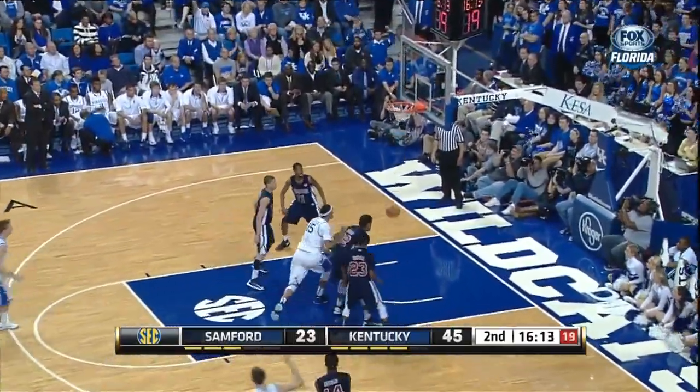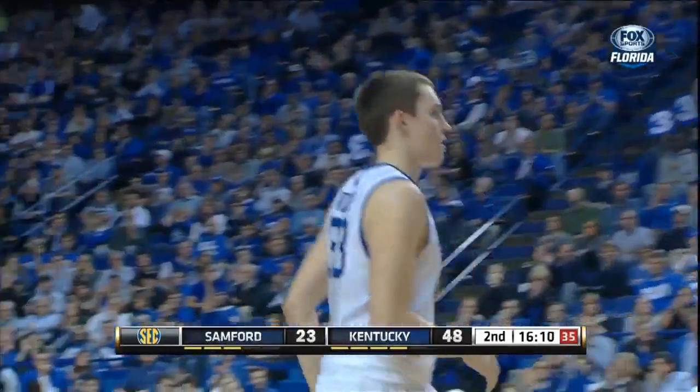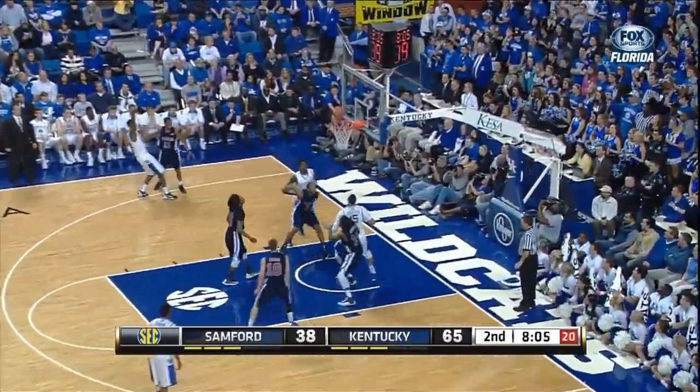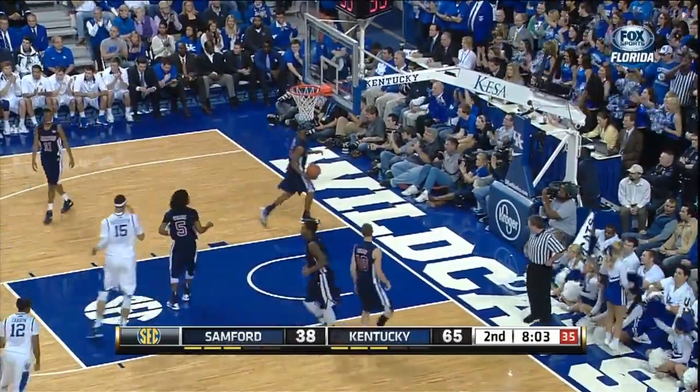Wiltshire. Good looking juggler by Archie Goodwin.